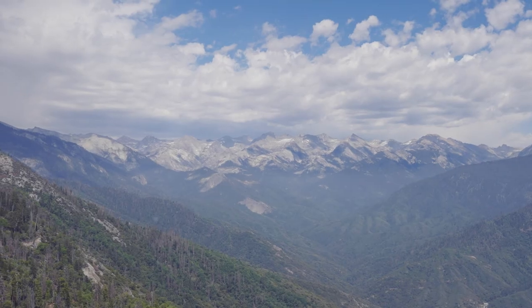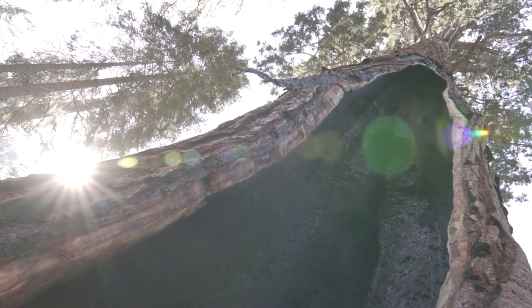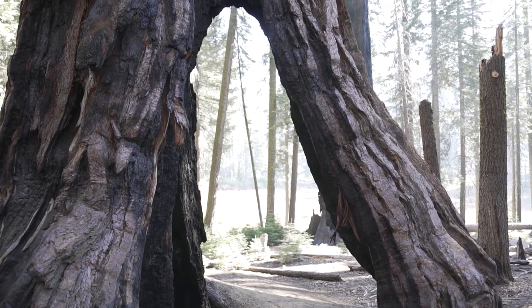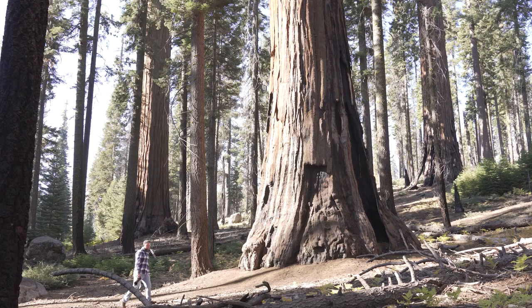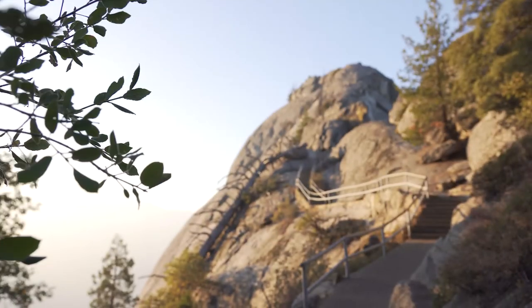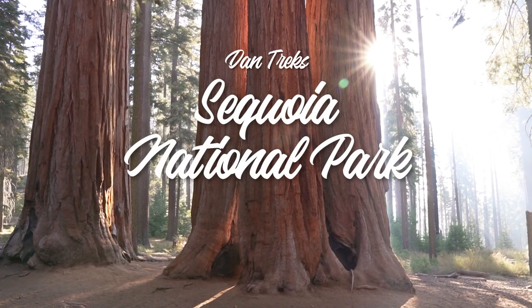On this travel vlog, I'm headed to the Sierra Nevada mountains of California. In a place known as the Giant Forest, you'll find some of the biggest trees there are — the biggest trees, and the largest single living thing on the entire planet. I'm going to show you how to get there, along with a lot of other amazing things to do and see while you're here. This is Sequoia National Park.